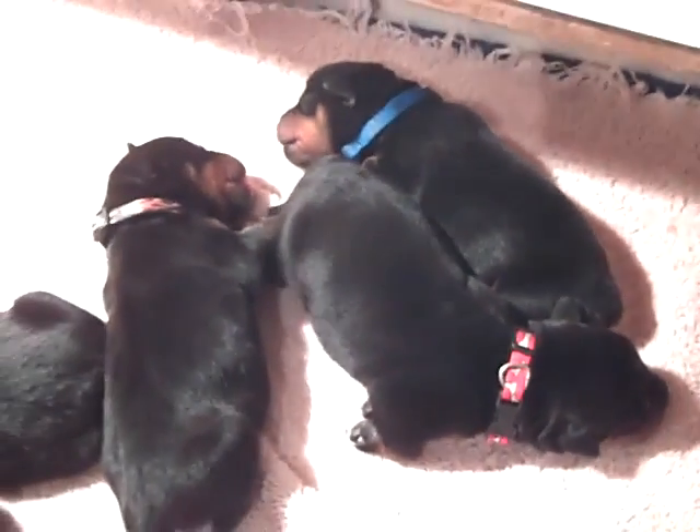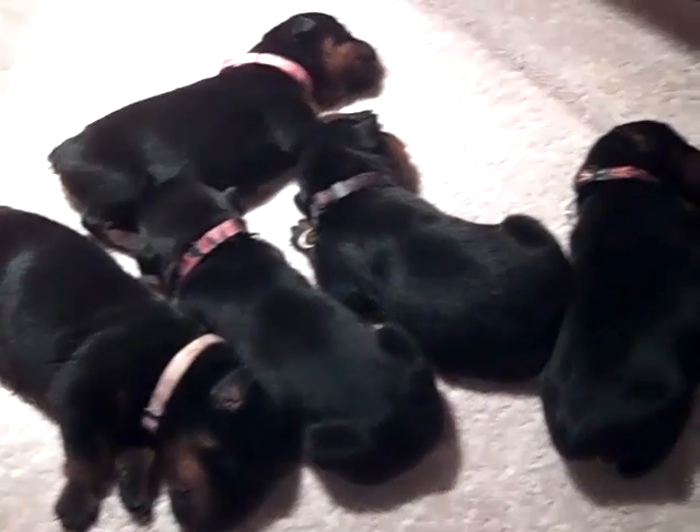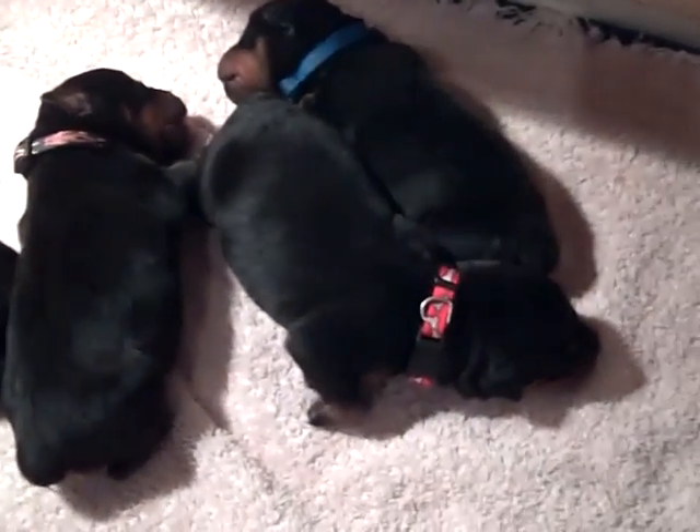So there's all the puppies for you. We're going to bring mama in and then we'll get another video when she gets in here. But I want you to see the babies.